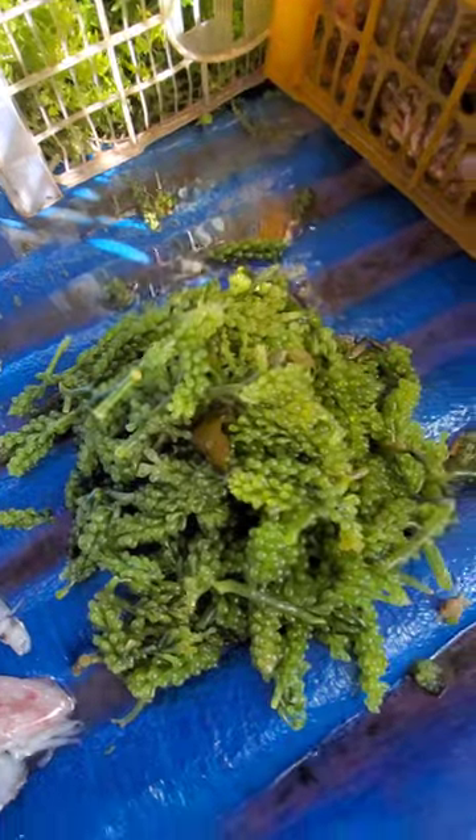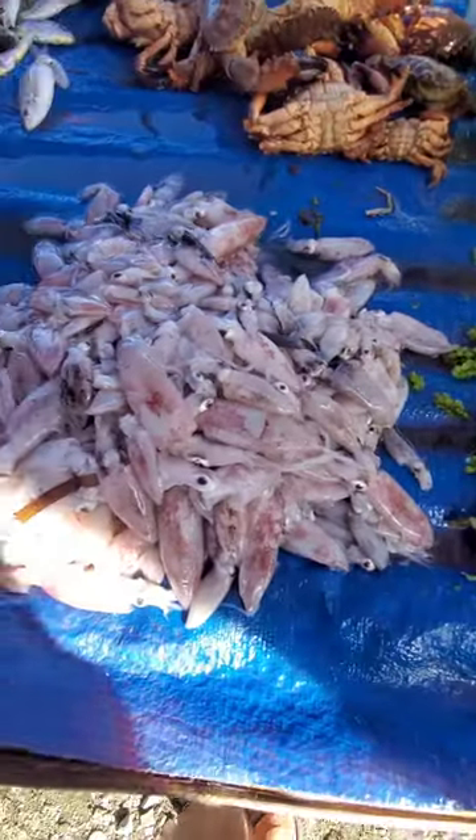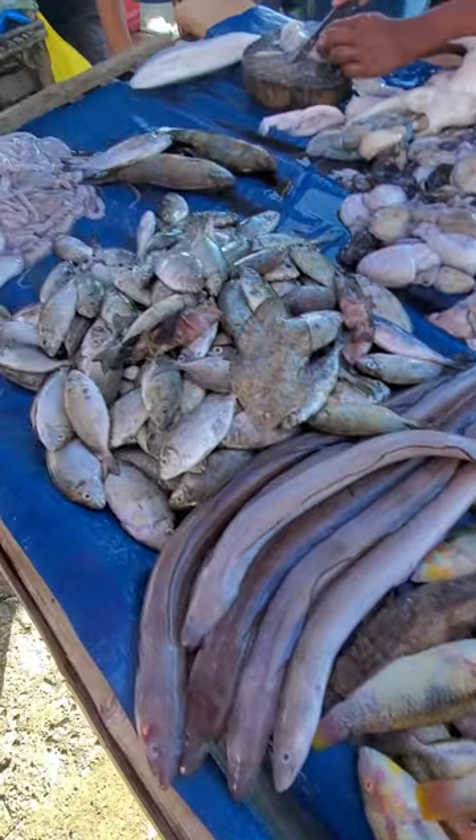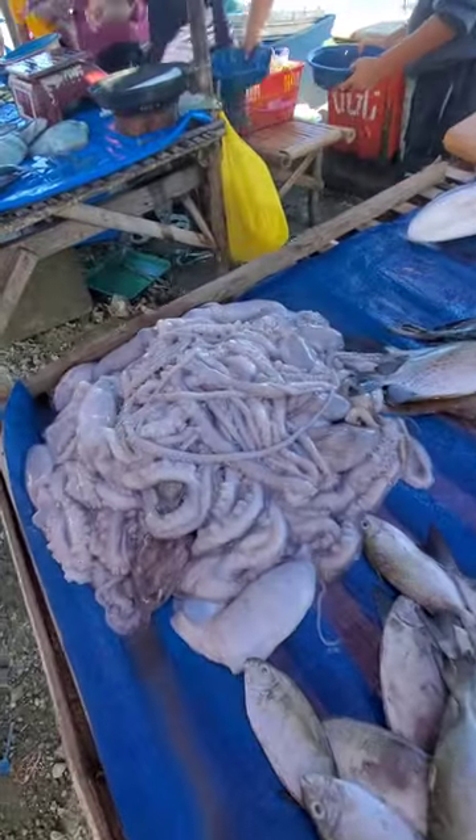Look at that — different kind of seaweed, little bitty squid there, kind of an eel-looking thing, and a pile of octopus. Wow.